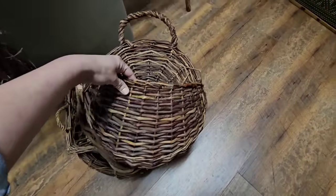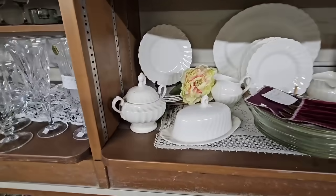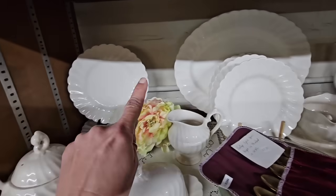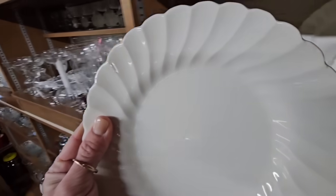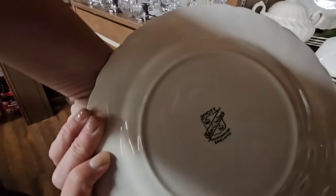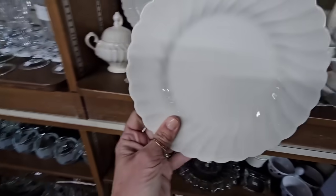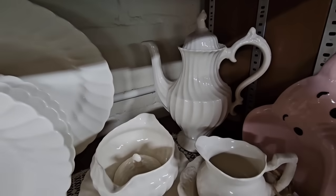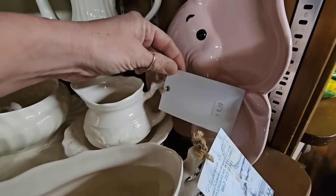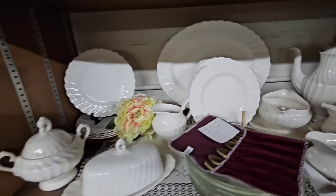I spy a hanging basket — this one is beautiful, definitely need this. Look at this collection of China, it is absolutely gorgeous. I love these plates. I don't know if y'all can see it but there's a ton of crazing on here. I'm in love. Staffordshire, England — these are beautiful. Look at the teapot; I do not have a teapot yet. That is beautiful. This little dish is $9.99; I'm not sure about the rest of the collection.